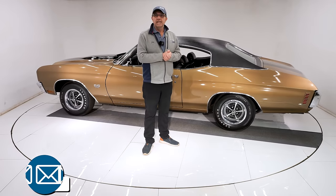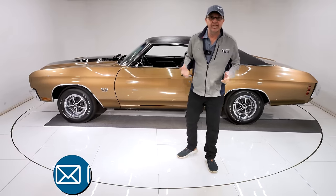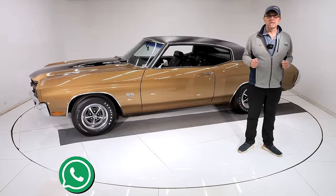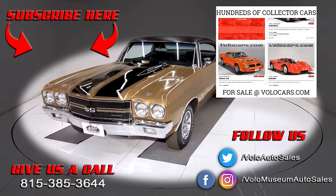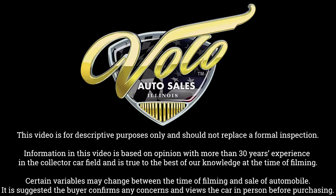Go to volocars.com. Salesmen can help answer the rest of your questions, like how to get it delivered, how to get it financed. Subscribe to our YouTube channel and click on that bell icon so you're notified when the next one's posted. Thanks for watching. We'll see you next time.